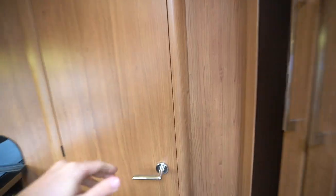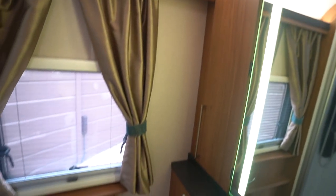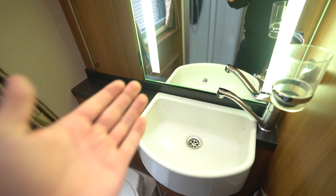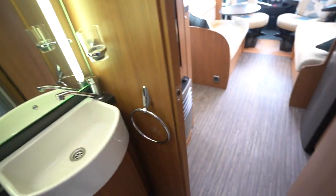We're going to start with the end washroom. It's a very spacious end washroom with a lovely lift-up mirror. You've got a proper sit-down electric flush cassette toilet with plenty of leg room. There's a wash basin and then a full separate shower — very modern style with double closing doors. There's also a skylight above. Very nice.